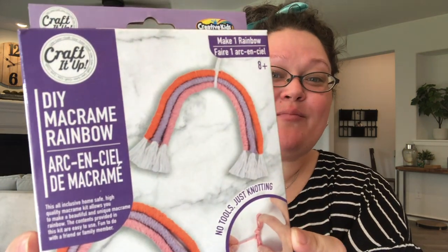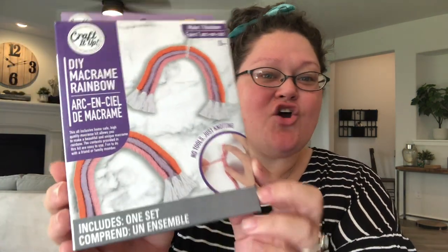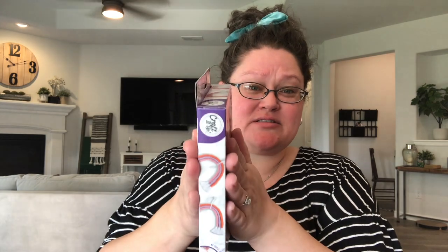I did find her a craft — this macramé rainbow craft kit for $1.25. I think that's a great deal. If you take it out of the big bulky box, this is all you've got — the materials and the paper instructions — and it's much smaller. I'll probably cut out an image of what the finished product looks like to include with her craft kit.